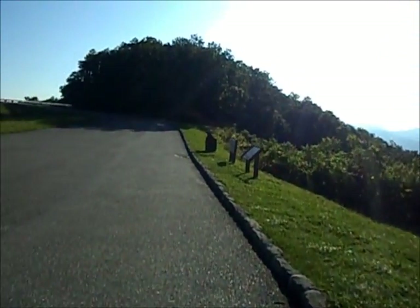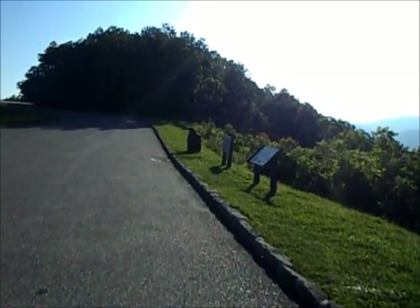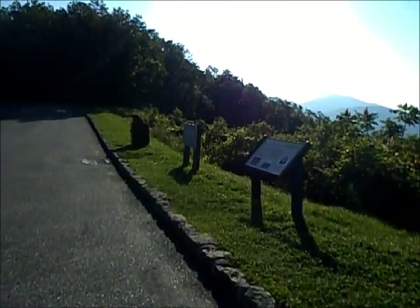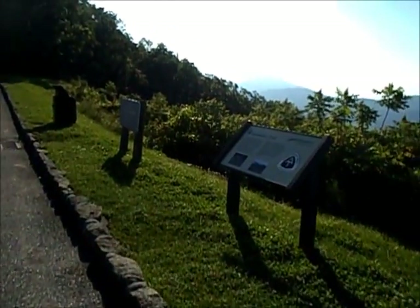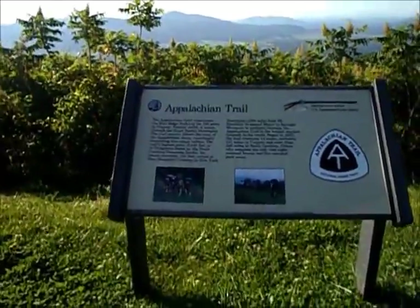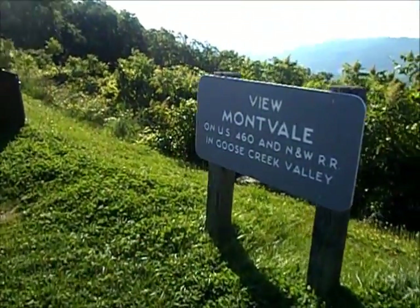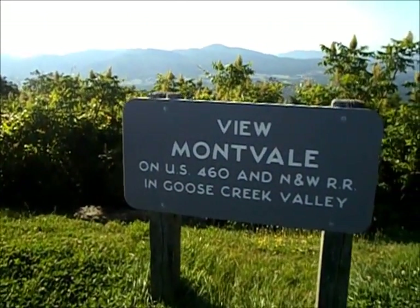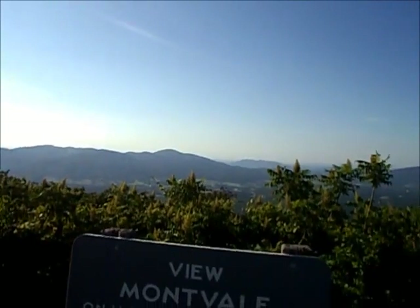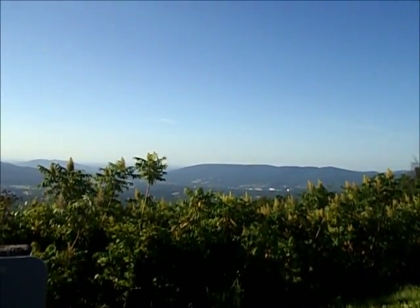I left Daleville yesterday and the trail was really nice, really easy. Got 15 miles after leaving at 12 o'clock. Look at the views — they're on both sides of the road. Cool, alright, that's the update.